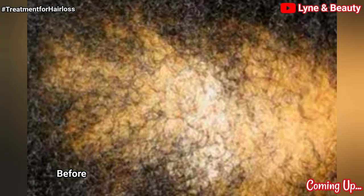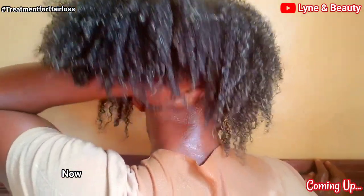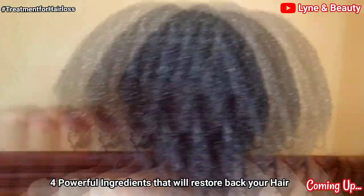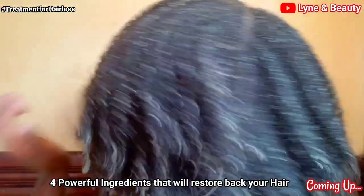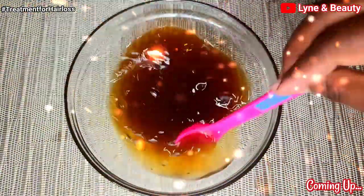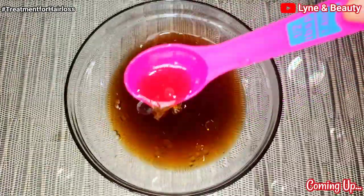Did you know that there are four powerful ingredients that your hair can feed on and you'll see amazing results? From the research I carried out, I tried to find out more about these four ingredients, only to realize that they can help so much with hair loss, hair fall, and alopecia. So I decided to combine them all together to make this amazing hair treatment. If you want to know more, please grab your seat and let's get into this video.